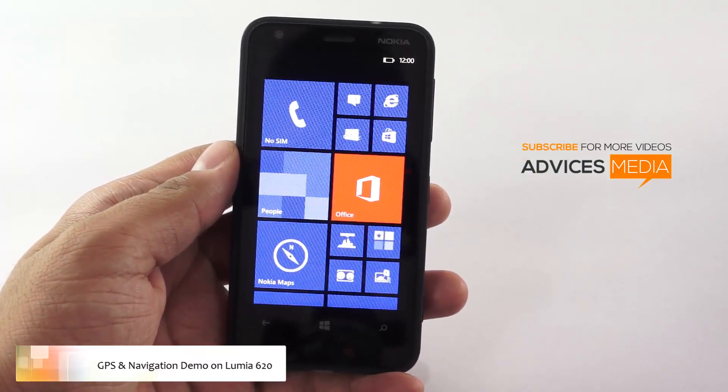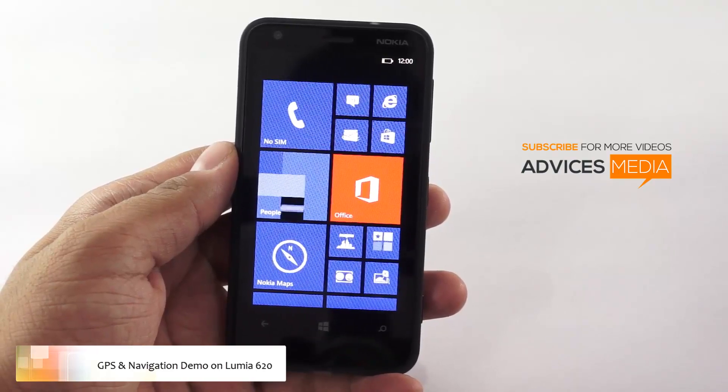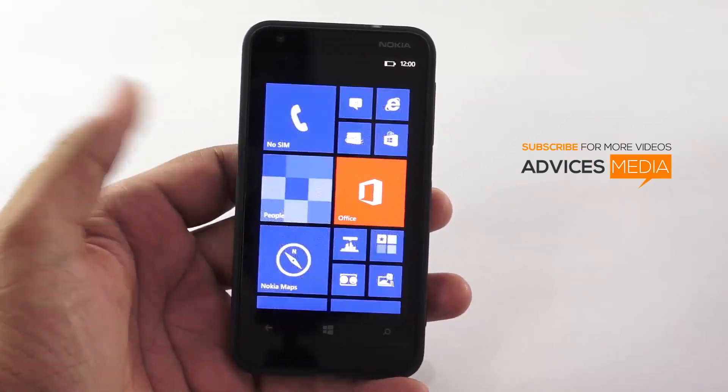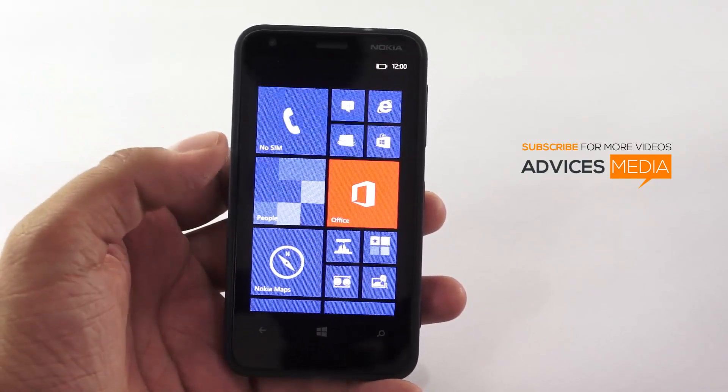Hi there, here we have the Nokia Lumia 620, and in this video I am going to show you the demo of the Nokia Maps application and also check out the GPS on this specific smartphone.